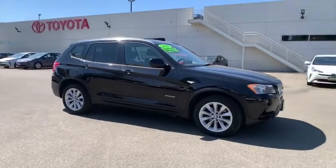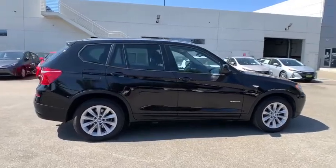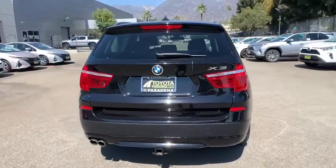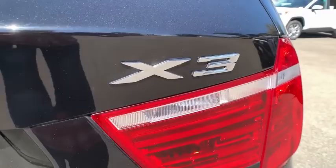We are pleased to show you the 2014 BMW X3. BMW X3 builds on the success of the original by developing its core competencies while adding new technology to establish new benchmarks for agility, efficiency, and comfort.